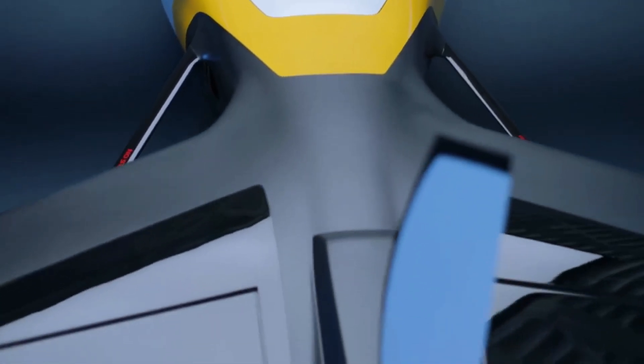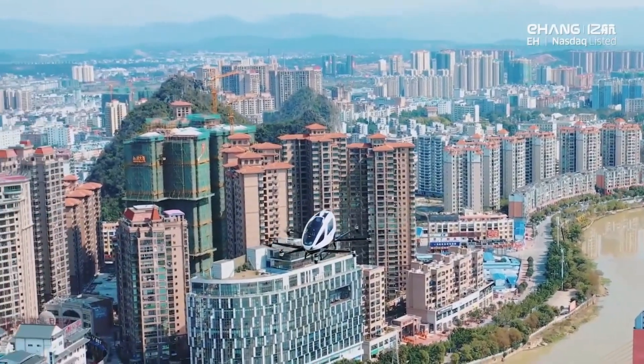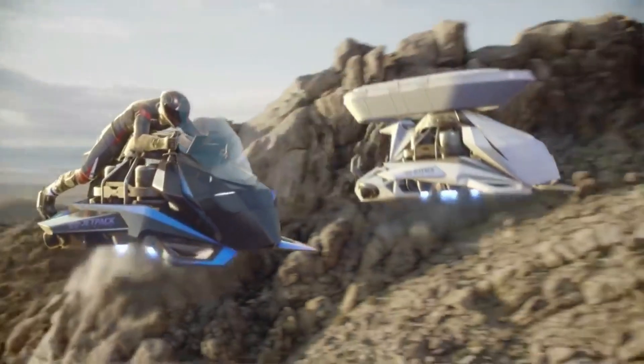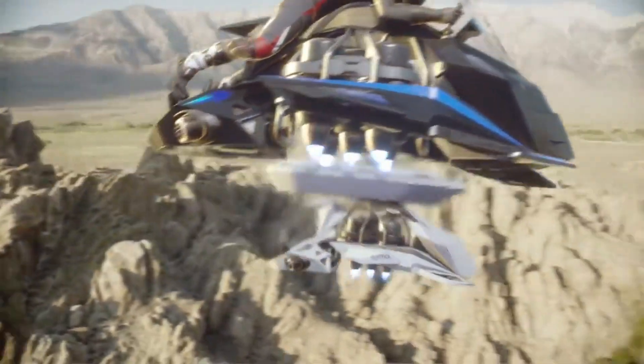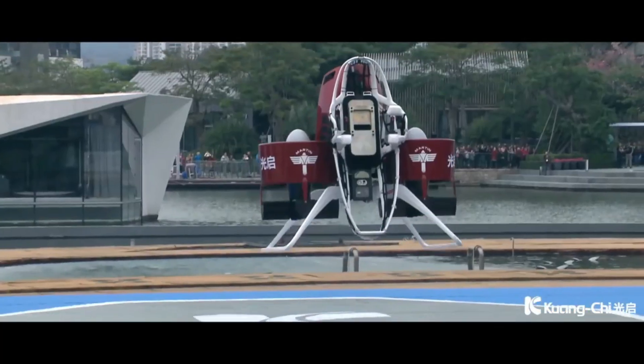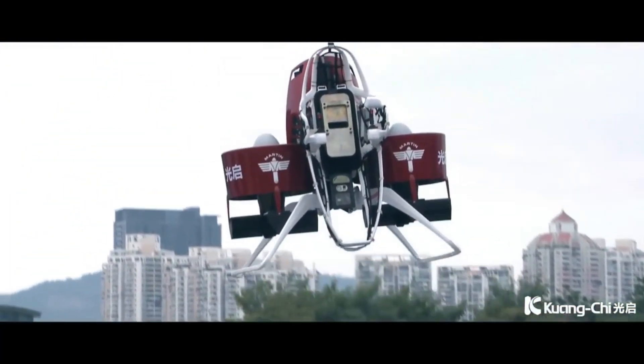And there you have it — our top 5 real flying machines that will amaze you with their incredible capabilities and designs. As we move towards a more connected and advanced world, it's exciting to see what the future holds for aviation. Which one of these machines did you find the most fascinating?